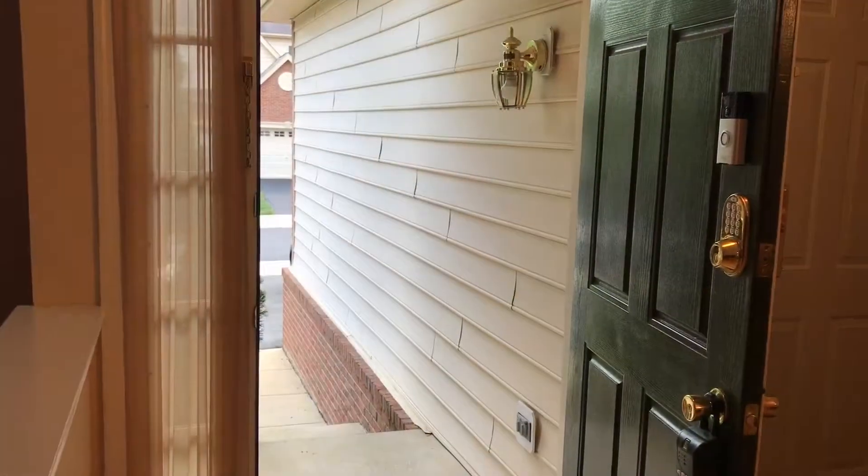Hi everyone, this is Arturo Cruz. I am here at our new listing, 43610 Solheim Cup Terrace, here at Belmont Country Club. Let me give you a quick tour and hopefully you like it.